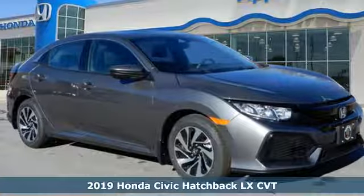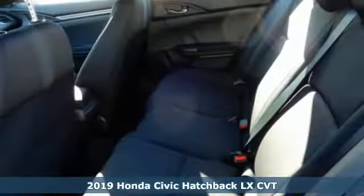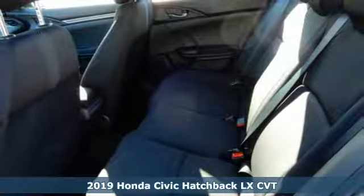Here's a new 2019 Honda Civic Hatchback. Honda has a world-renowned reputation for reliability.